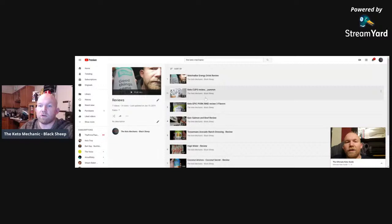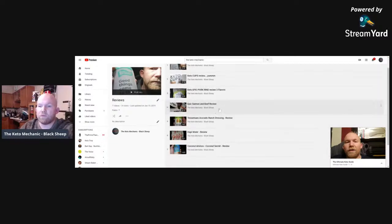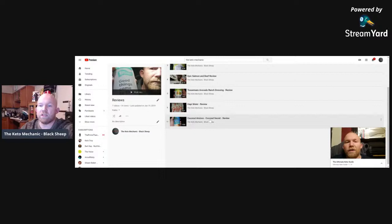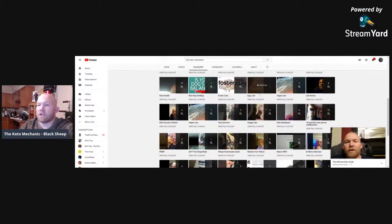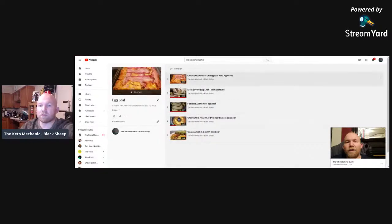I also do product reviews: the matcha energy drink bar, keto cups, Epic pork rinds, Epic salmon and beef review, Tessemae's avocado ranch dressing, and different coconut aminos. Coconut aminos is a soy sauce type product that can be used on a ketogenic diet that is fairly clean, has a little carb count, but it's not soy — so you're not getting that estrogen-like effect, the isoflavones, and the phytoestrogens that come along with soy.